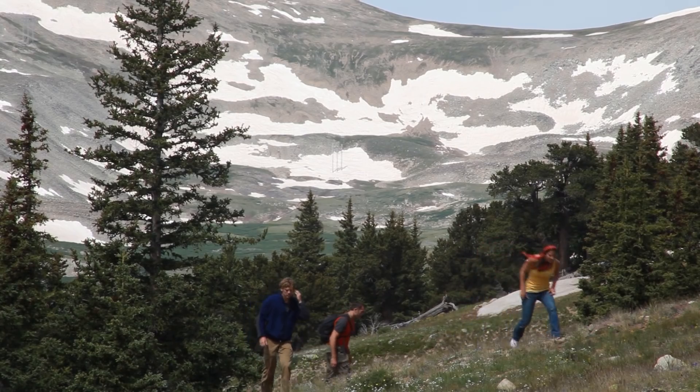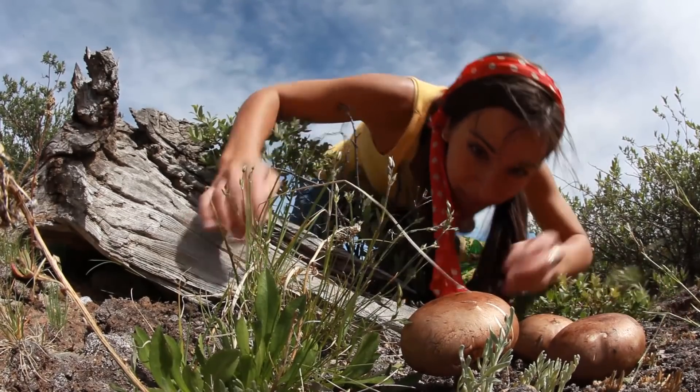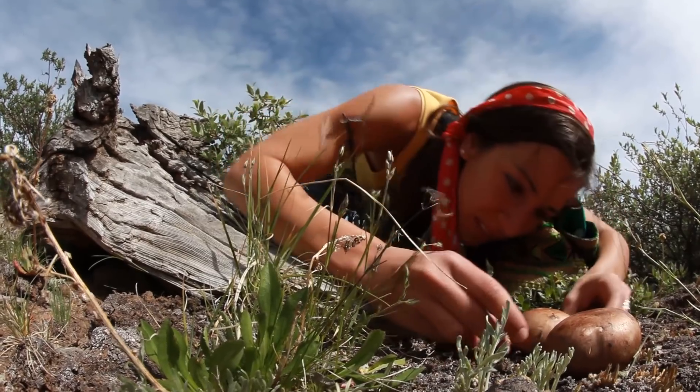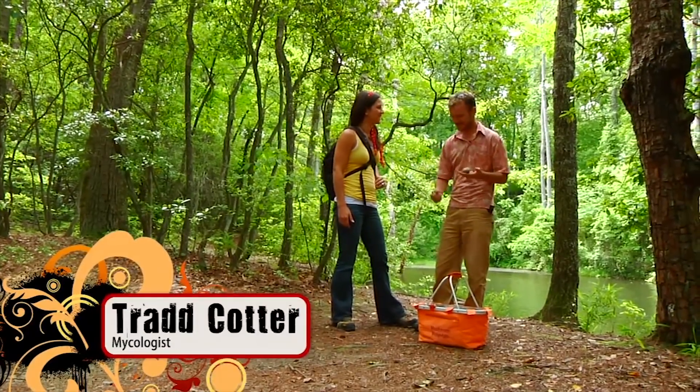Hey, fellow eco-geeks. I am here taking over the channel once again because I want to talk about deadly mushrooms. Rob and I love to grow and eat mushrooms, and one of the first things you have to learn if you like to do that is how to identify deadly mushrooms so you don't eat them and die. So I went on a hunt for deadly mushrooms, and to do that I decided to contact a mycologist at Clemson, Trad Cotter, and get the lowdown.